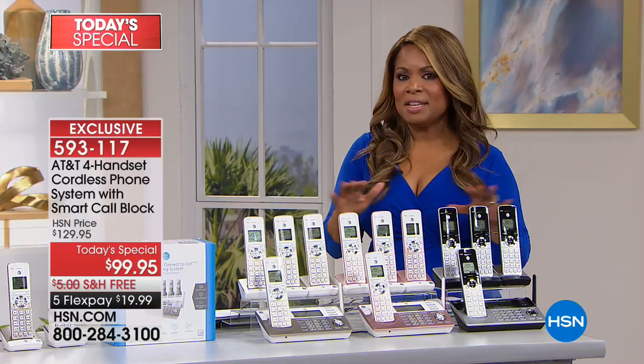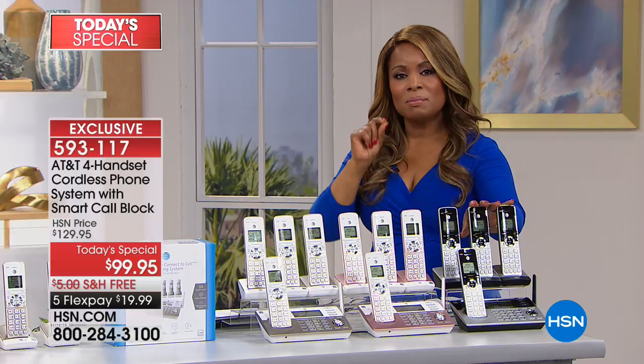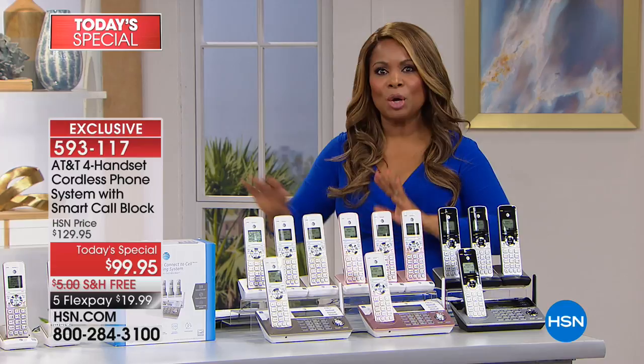This phone has smart chip technology built in that screens those robocalls before your phone ever rings in your home. Think about how you're going to have a quieter home, more peace, less interruption from telemarketers and the politicians calling us as we move into the midterm elections.